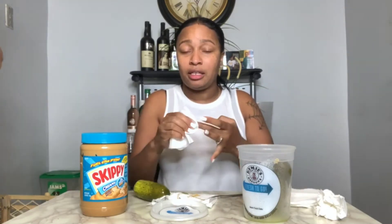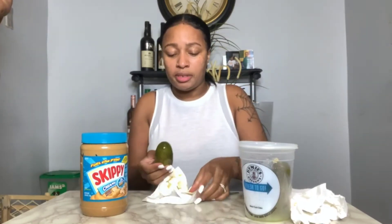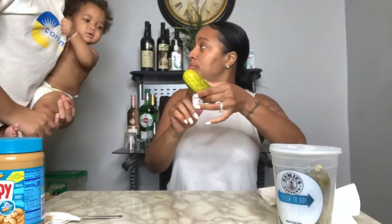My grandbaby wants to taste a pickle — wait a minute y'all, let's see how my grandbaby is going to react to eating a pickle for the first time! She likes the grand stuff. She looks a mess, don't judge my baby! Okay, you want some? Look — want some? She's so addicted to my daughter.